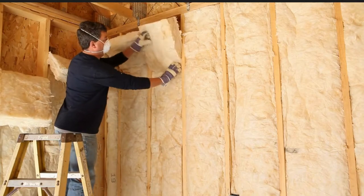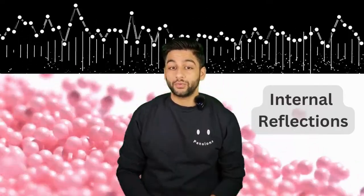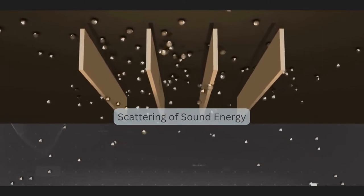Fiberglass is good at absorbing sound because it has many small fibers that vibrate when sound hits them. The fibers also create many internal reflections of sound waves, which helps to scatter the energy, reducing the amount of sound that is transmitted through the material.